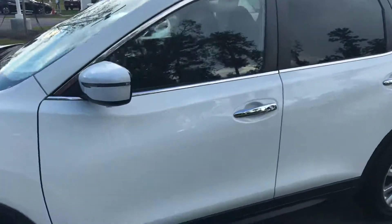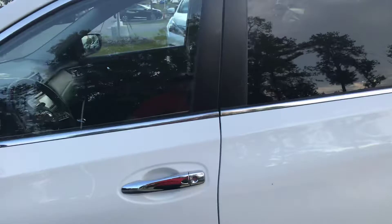It's got keyless entry, remote start, and push-button start.